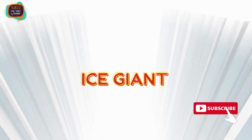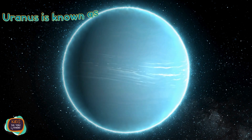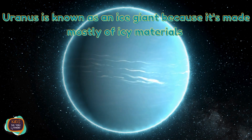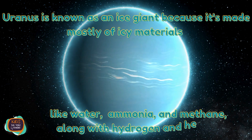Ice Giant. Uranus is known as an ice giant because it's made mostly of icy materials like water, ammonia, and methane, along with hydrogen and helium.